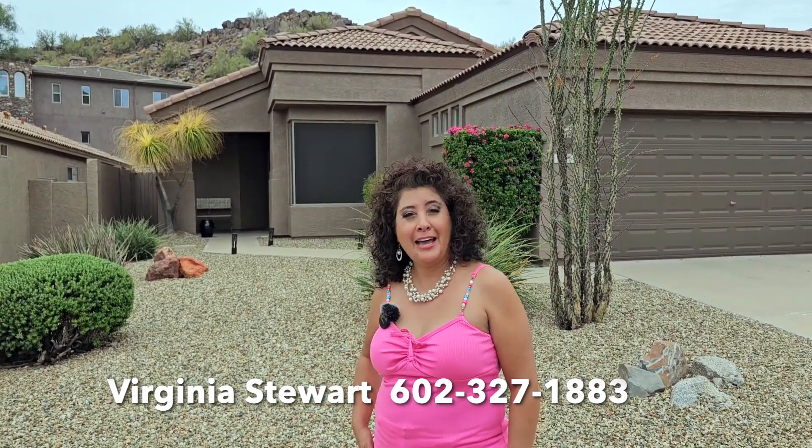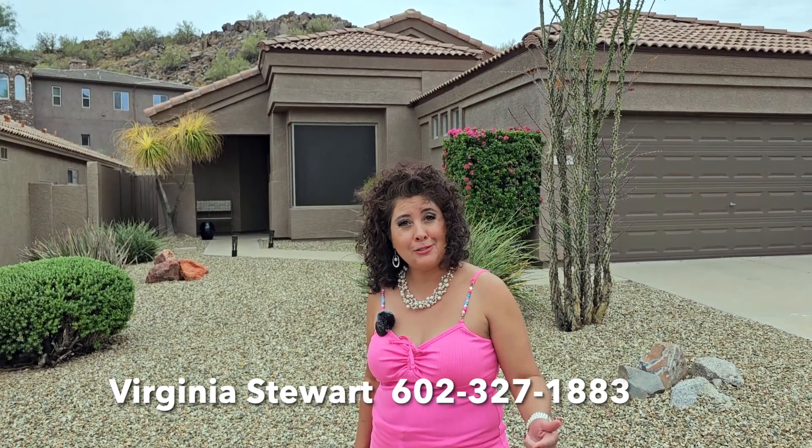You want to be proactive and find some of those flaws ahead of time. I know all the tricks and where the secret hidden spots are. Give me a call for a free consultation if you're considering selling your home. I'm Virginia Stewart with Best Homes Real Estate, 602-327-1883.